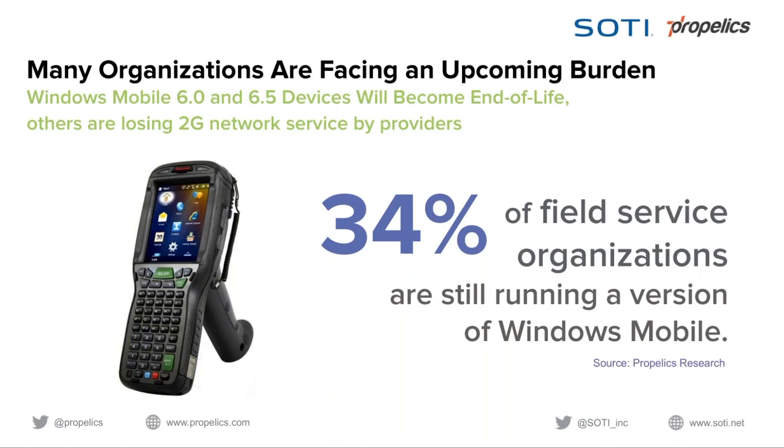Another challenge is older devices that only operate on 2G networks without 3G capability or beyond. AT&T has already shut down 2G, and Verizon has announced they are doing so as well, as they want that bandwidth back. This is forcing some organizations to make decisions about their device strategy. From what we can tell, around one in three organizations are still running some version of Windows Mobile.